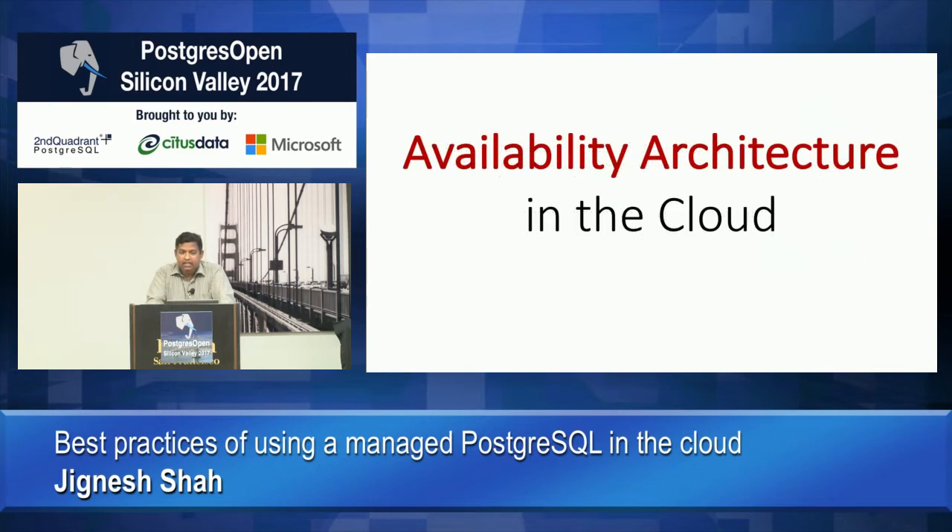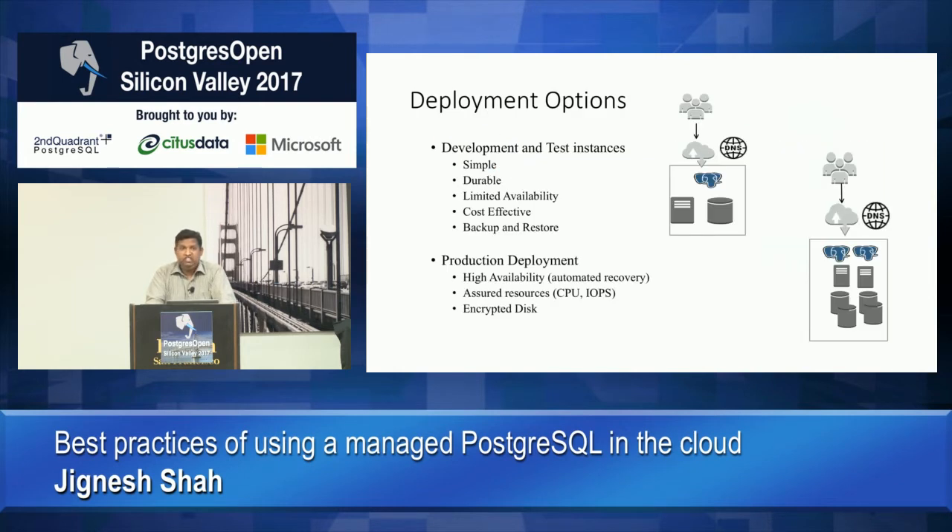Now that you understand what managed instances look like, how should you plan for your deployment? Typically there are two types of deployments. One is a dev and test setup — fast spin-up, test your application code, then spin them back down or kill them. The advantages are that you want them to be super cheap, super fast to spin up, do your work, and turn them down. That's a very valid and common use case.